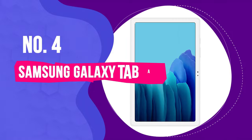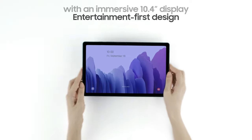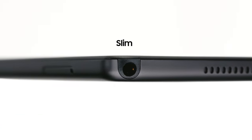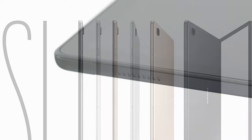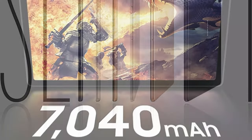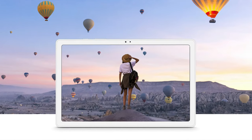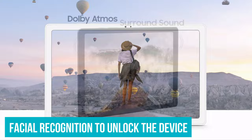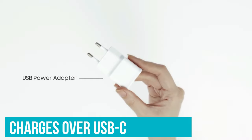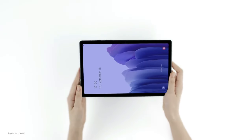Number 4: Samsung Galaxy Tab A7. Retailing for $229 and now often on sale for much less, the Galaxy Tab A7 is a great 10.4-inch tablet for consuming content. Whether you're browsing the web or streaming movies, you get to focus on your content more, thanks to its slim bezels that are thinner than what you get with Apple's $329 iPad. It's got endurance to spare, lasting 13 hours and 13 minutes on the battery test. It also features facial recognition to unlock the device and charges over USB-C.